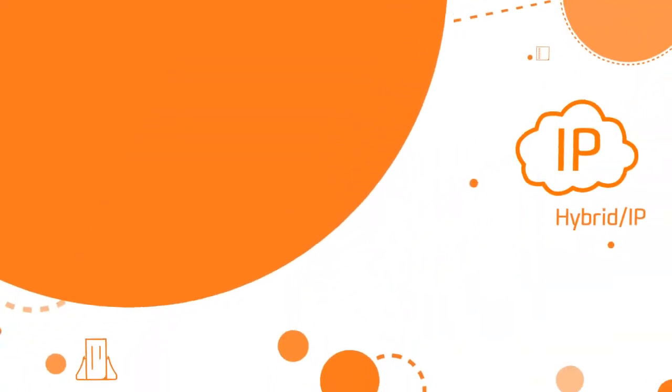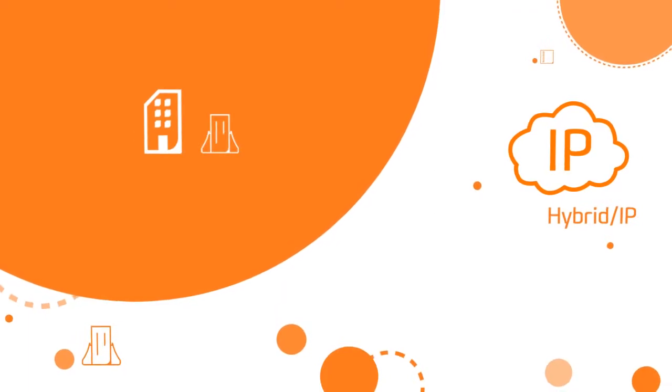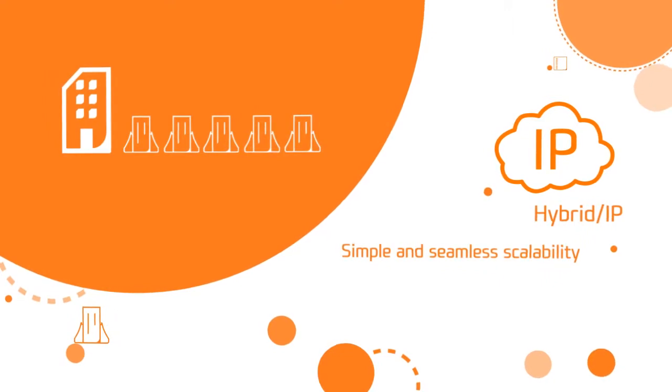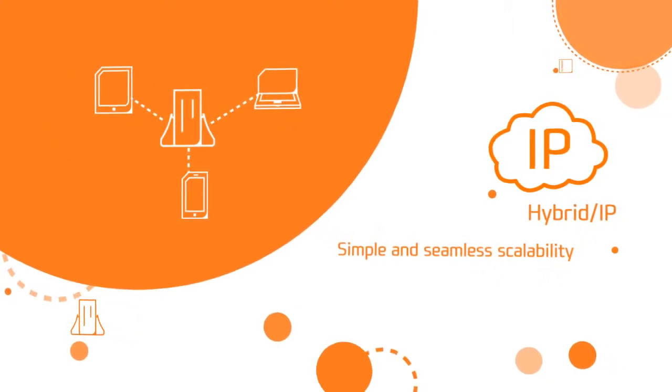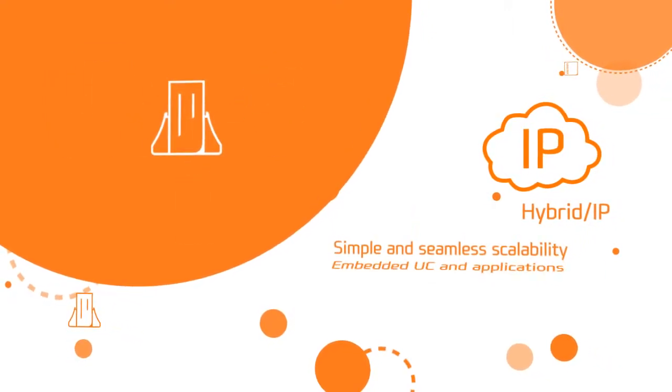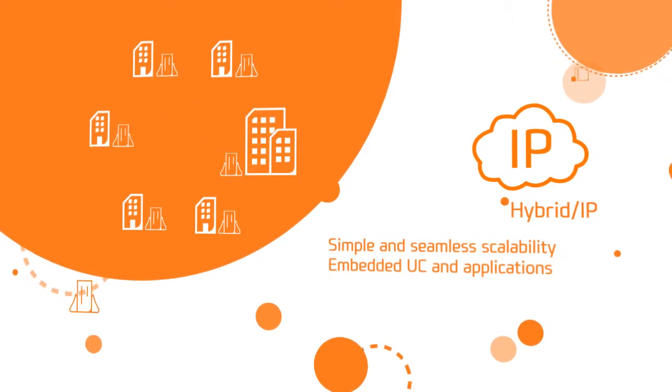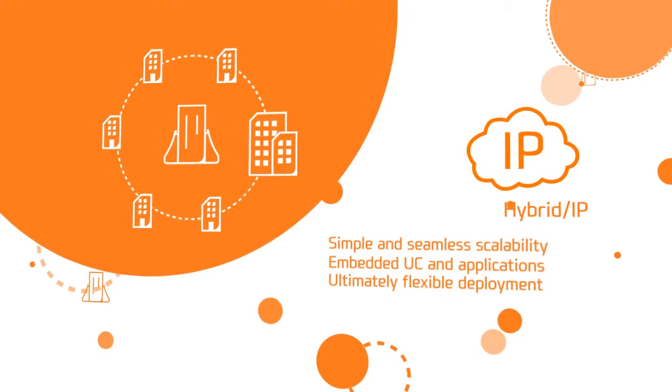Hybrid IP. Ericsson LG Enterprise's Hybrid IP System provides simple and seamless scalability. For increasing employees' productivity, diverse UC applications can be applied with full features. We maximized ultimately flexible deployment for our customers.